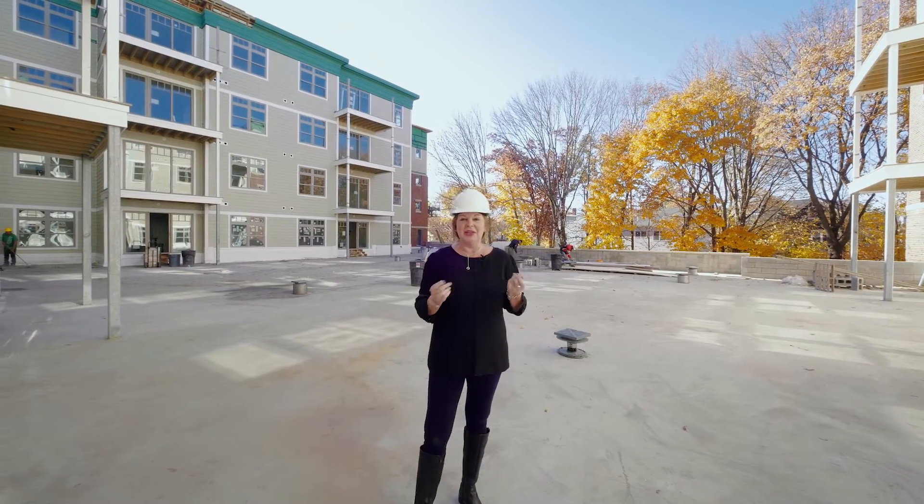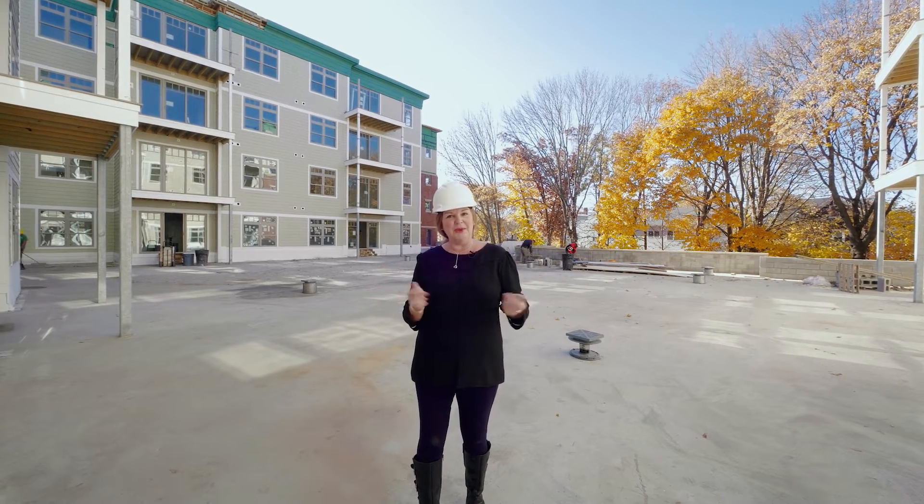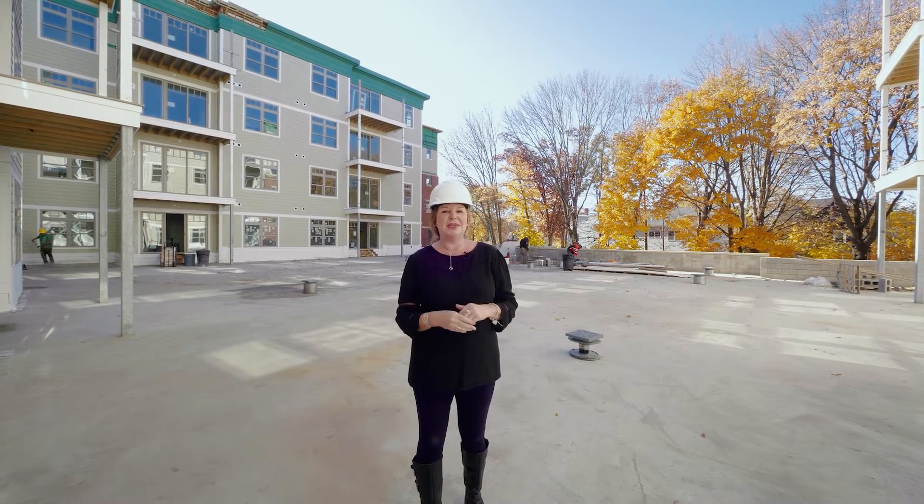Right now we're standing in the courtyard of the building where there's going to be landscaping, common area benches and barbecues and other amenities for residents to enjoy.